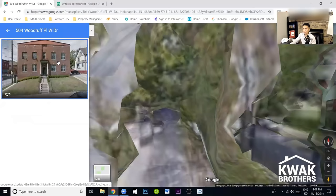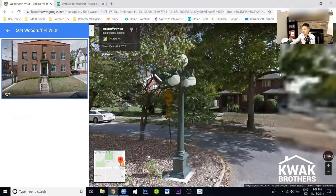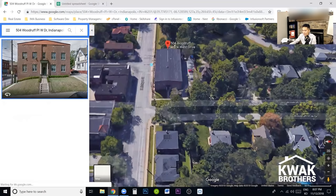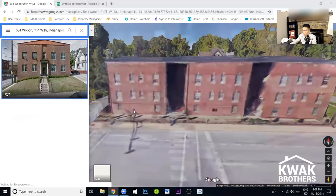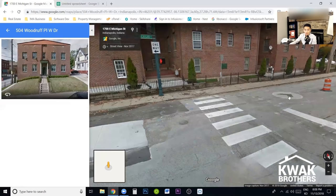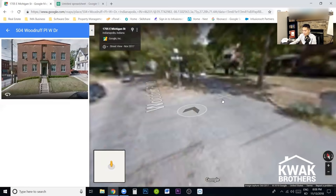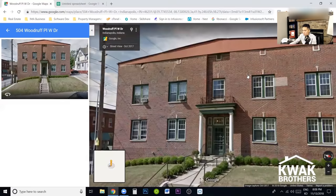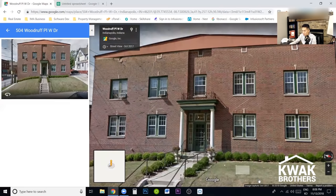I might do a little street view as well to see what it looks like, because again, I've never been to this place so I cannot be biased. Okay, I was looking at the side of the building instead. Not a terrible neighborhood. This building doesn't look too bad — it's brick. I can see there's been some tuck pointing done. This was captured in October 2017, and it's got a parking lot in the back.